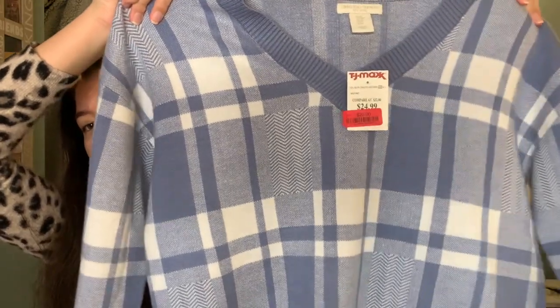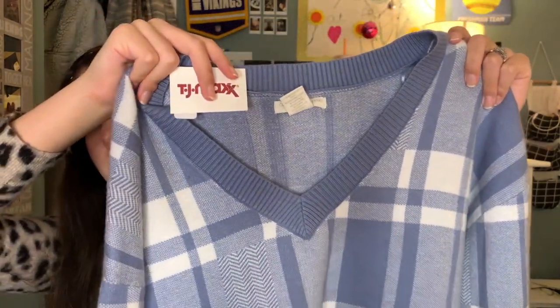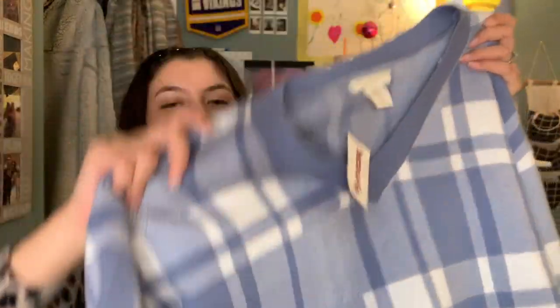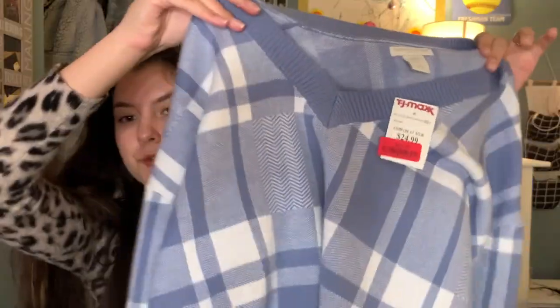Usually I would never wear anything like this, but it is the softest sweater thing I've ever found in my entire life. It has this blue and white plaid pattern and it has a V-neck. It is just the nicest, softest sweater ever. I am literally obsessed — I could probably sleep in this, it is that soft. It is quite thick so it will keep me warm. I've just never worn anything like this before — I don't usually wear plaid. But I could probably wear it with jeans or black leggings. The brand is Christian Serrano and I paid $20 for this — it had the markdown tag.